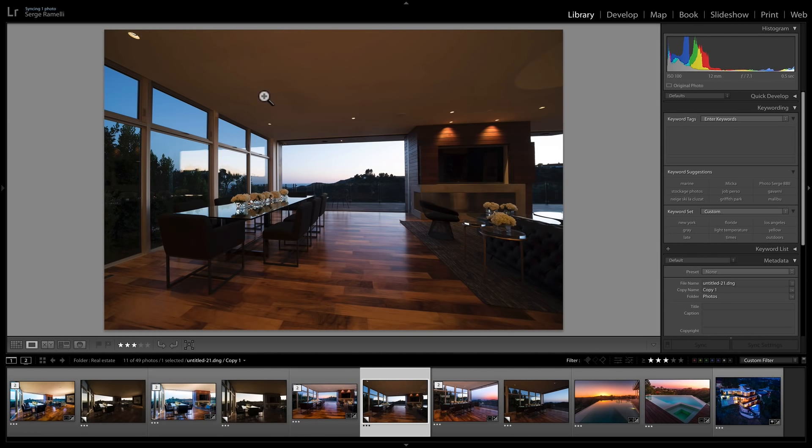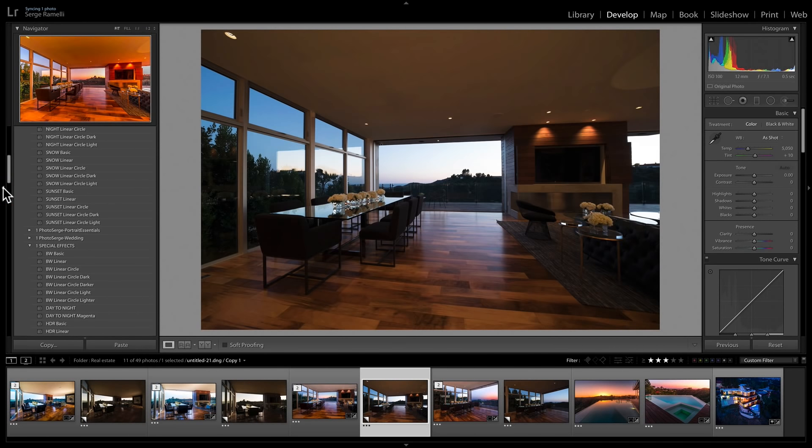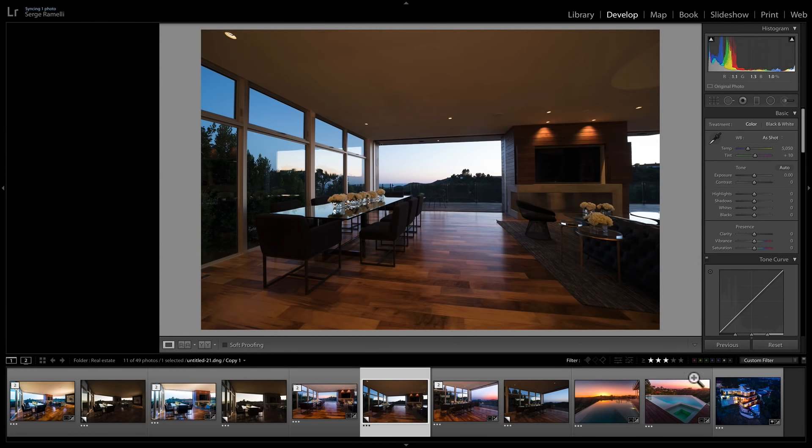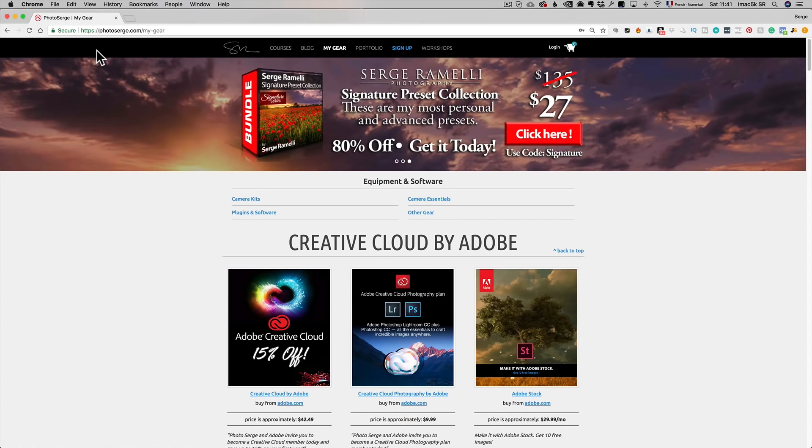In Lightroom, Lightroom is a software that goes with Photoshop and costs $10 per month. If you want to subscribe, I think it's totally worth it if you use it at least two or three times per month — for the price of two coffees, you get Lightroom and Photoshop. The link is below the video on my gear page where you can subscribe.